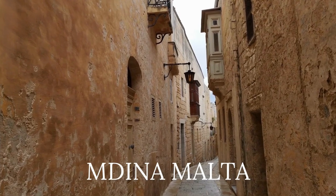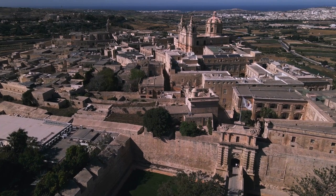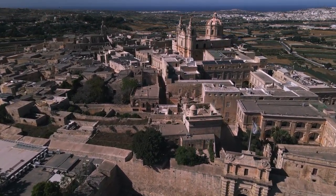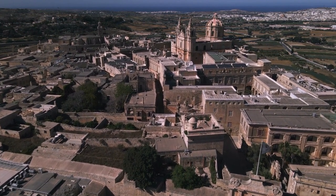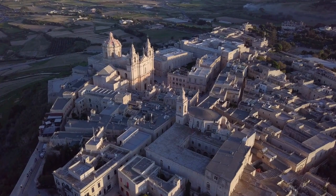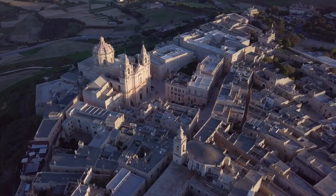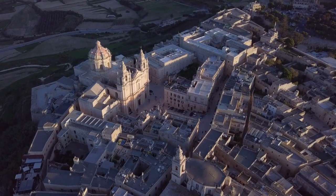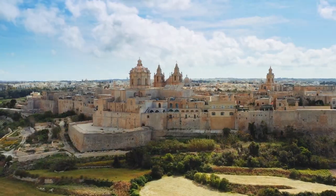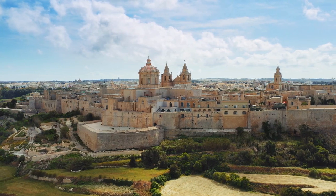Number 5: Mdina, Malta. Malta's capital city of Valletta isn't exactly huge, with a population under 6,000 and an area smaller than Central Park. But if you want to go even smaller, head to the fortified city of Mdina in the center of the island nation. Malta's old capital has extraordinary examples of medieval and Baroque architecture, with churches, catacombs, and palaces open for visitors to explore. The city also boasts a bit of pop culture fame — it served as the filming location for the entrance to King's Landing in the first season of Game of Thrones.